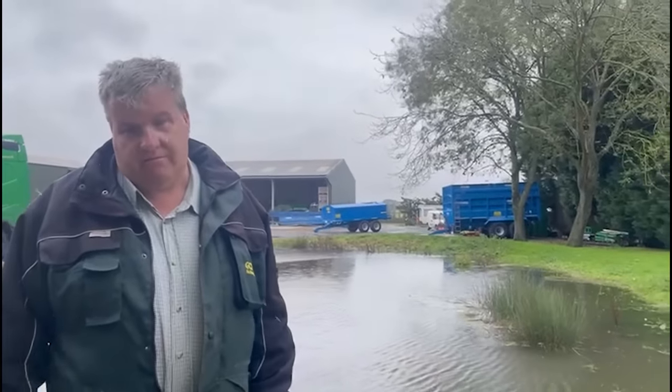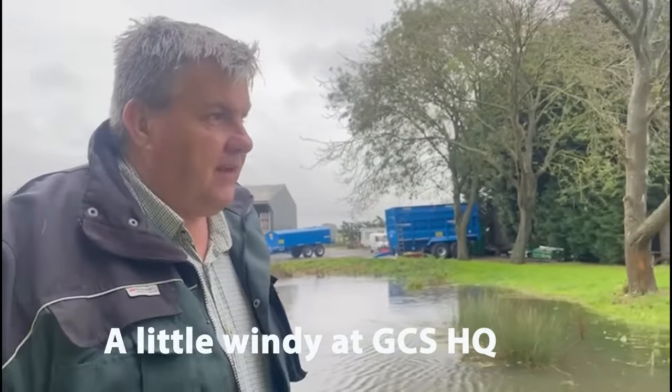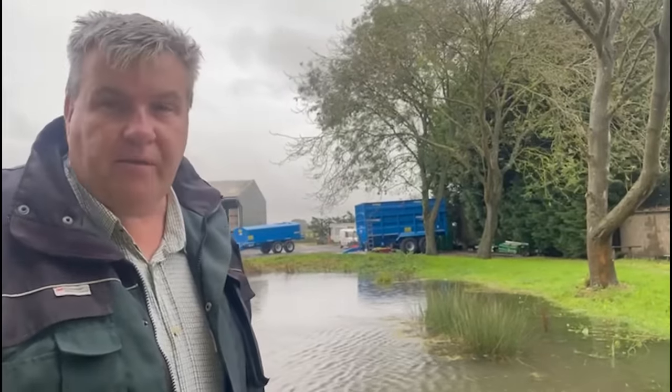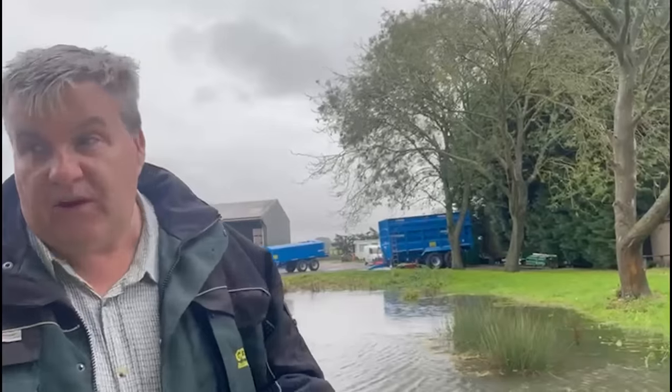Welcome back to GCS Machinery. We've had 24 hours of mayhem — we nipped to Scotland, came home, and the heavens have opened with water everywhere. We woke up at 2:30 this morning to the dogs paddling in water in the house because of how much rain we've had. Lucky for us, in our GCS shop we sell water pumps, so we've got some pumps going and sorted it.